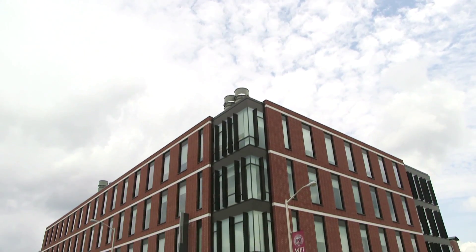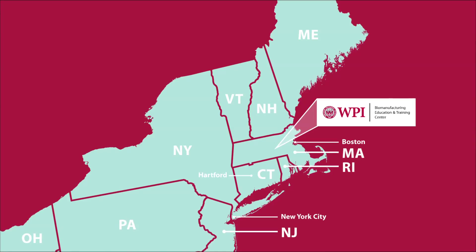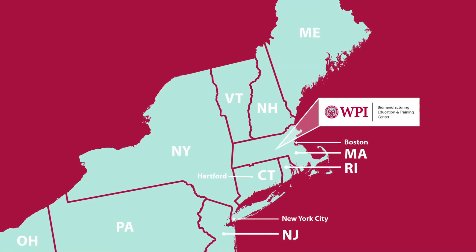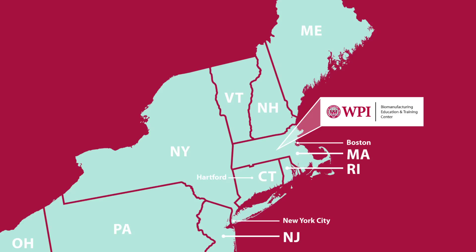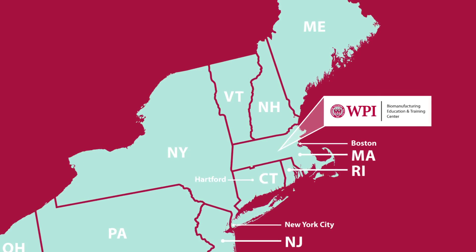Welcome to the Biomanufacturing Education and Training Center at Worcester Polytechnic Institute, centrally located directly off Route 290 in Worcester, Massachusetts, just a short drive from Boston and several major international airports.